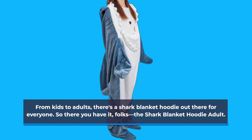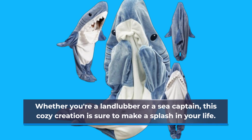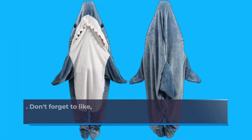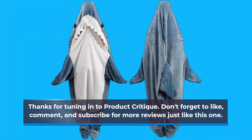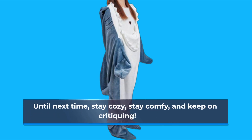So there you have it, folks — the Shark Blanket Hoodie Adult. Whether you're a landlubber or a sea captain, this cozy creation is sure to make a splash in your life. Thanks for tuning in to Product Critique. Don't forget to like, comment, and subscribe for more reviews just like this one. Until next time, stay cozy, stay comfy, and keep on critiquing.